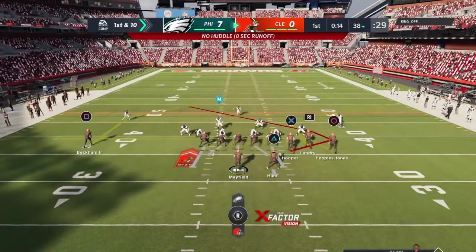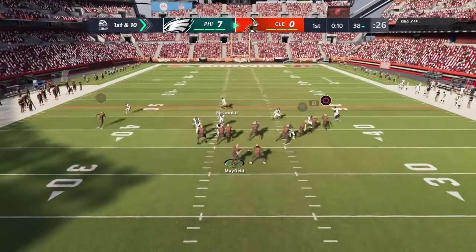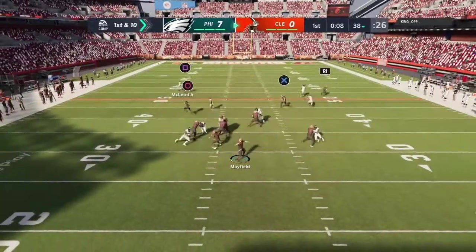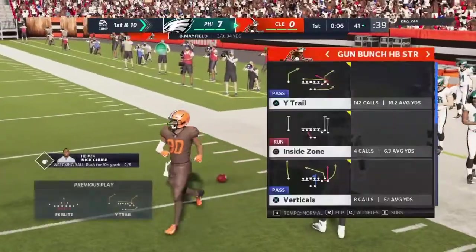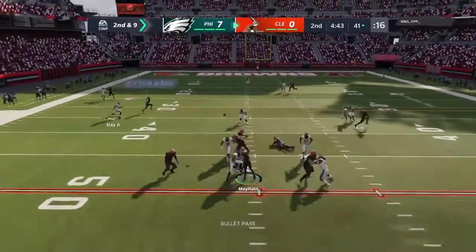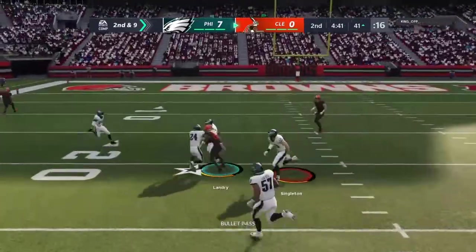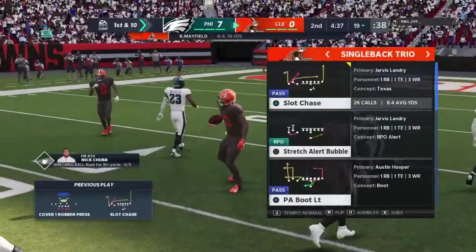Here's a first and ten at the 38. From the shotgun, it's Mayfield. He's got a man wide open — it's Landry. On second and nine, Mayfield looking left side, that's caught by Landry. And he has another first down.